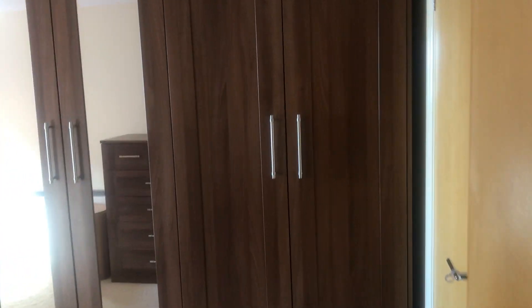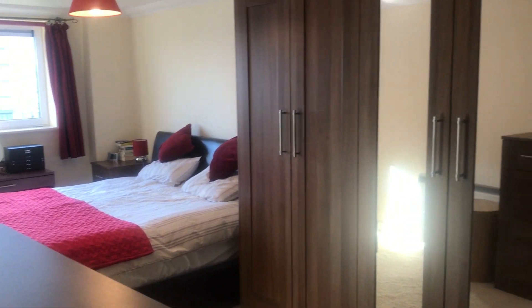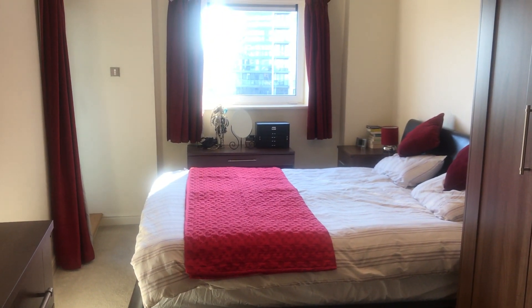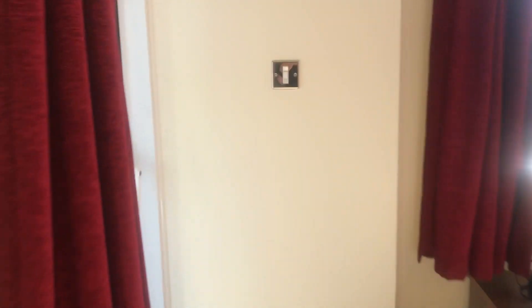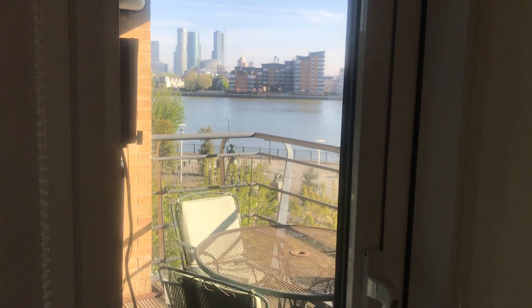Turning to the right, this is now the main bedroom — quite a large room, loads of wardrobe space, and this is a super king bed. This room also opens up out onto the terrace.